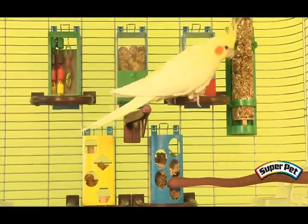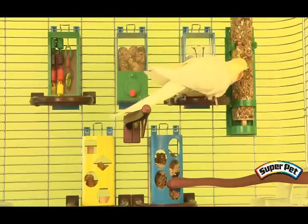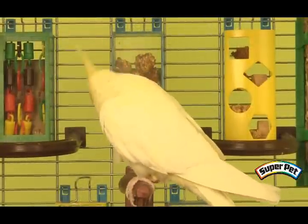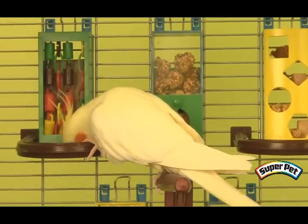Parrots who are enriched are less likely to spend their time doing undesirable behaviors such as feather picking and screaming for attention. Independent play can be important to helping your parrot maintain a healthy, balanced relationship with his human family.